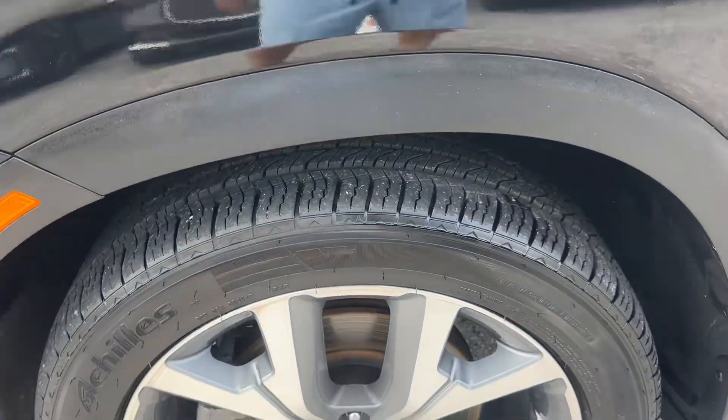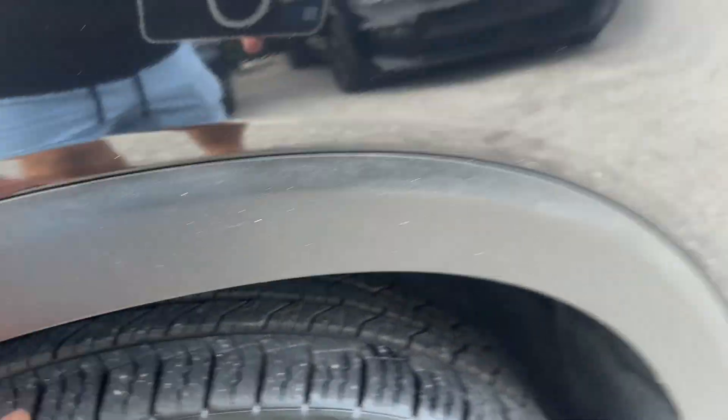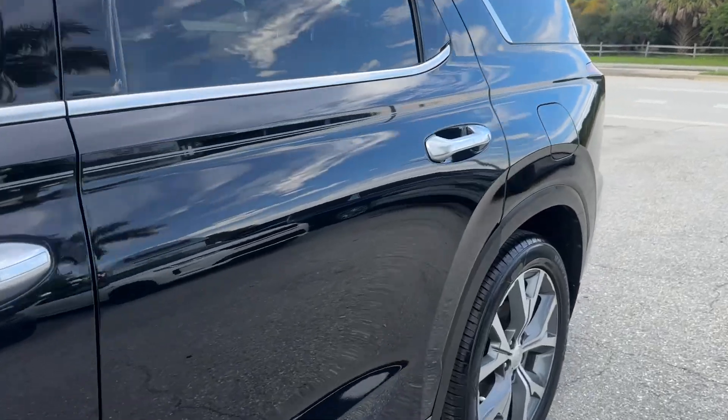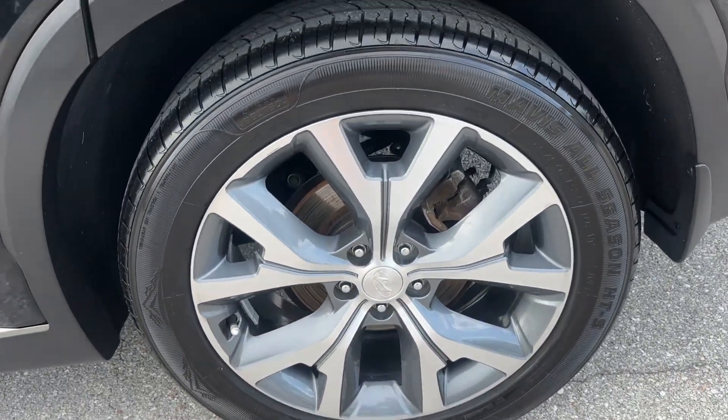This is your driver's side front wheel — I don't see any curb rash, and there's lots of tread on the tire. No door dings that I can see on the driver's side. Driver's side rear wheel also has no curb rash and lots of tread on the tires.